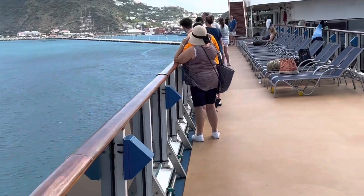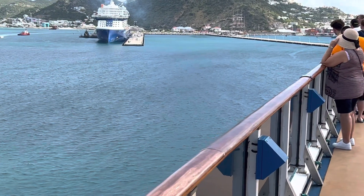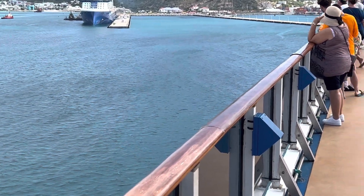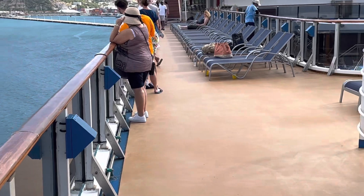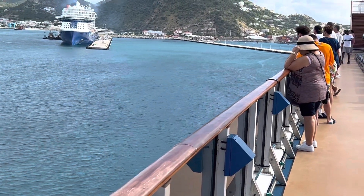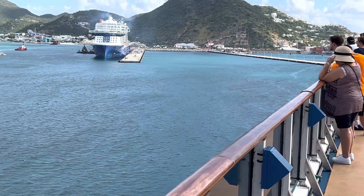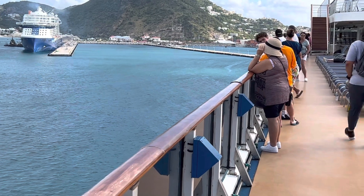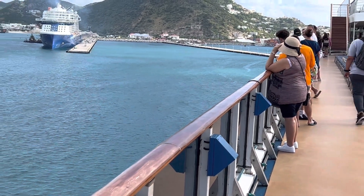We want to — about 20 of us in the group — and we're thinking of going to a beach. Some of the older folks just want to do a tour of the island, while some of the younger folks are talking about the beach. So we may take a tour and then stop at the beach — something like that.